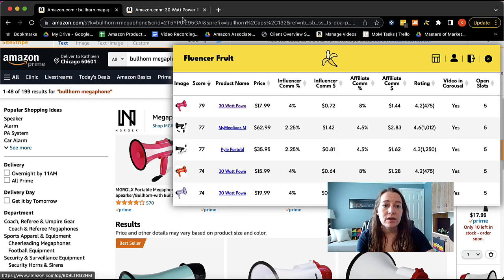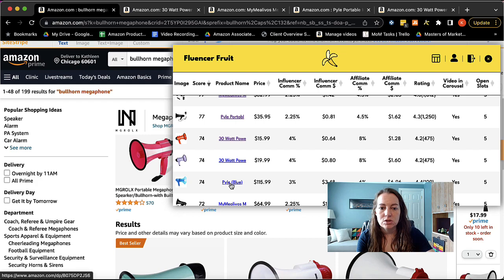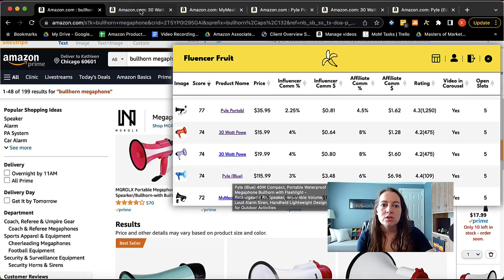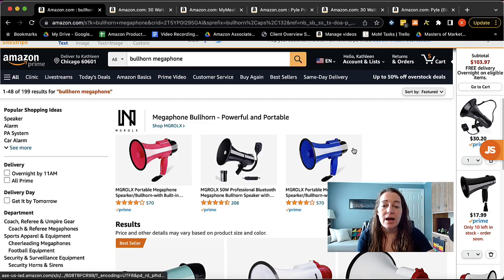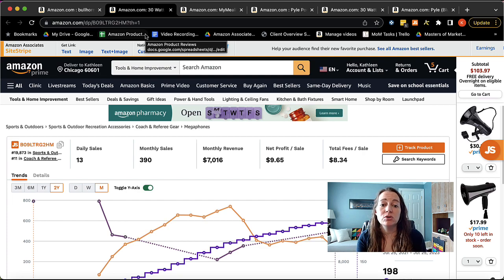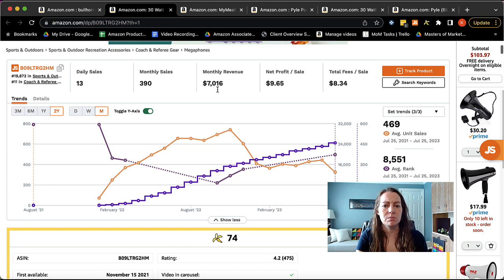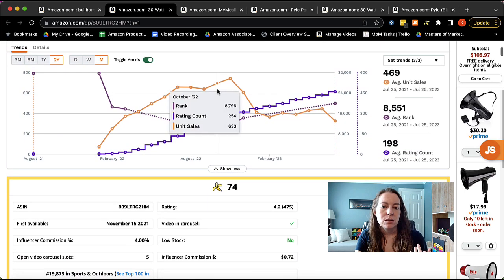What I like to do is open up the top five or six products. These all appear to be the same listing — I can see by their rating they have 475 ratings — so I'm going to go down to get a bit more variety. Now I have the top five recommended products from Fluencer Fruit. Now I'm going to pair that with Jungle Scout, which will tell me the daily sales, monthly sales, and monthly revenue of each listing. So I'm deciding based on monthly revenue and daily sales. $7,000 a month in revenue isn't a lot — that's actually very low.